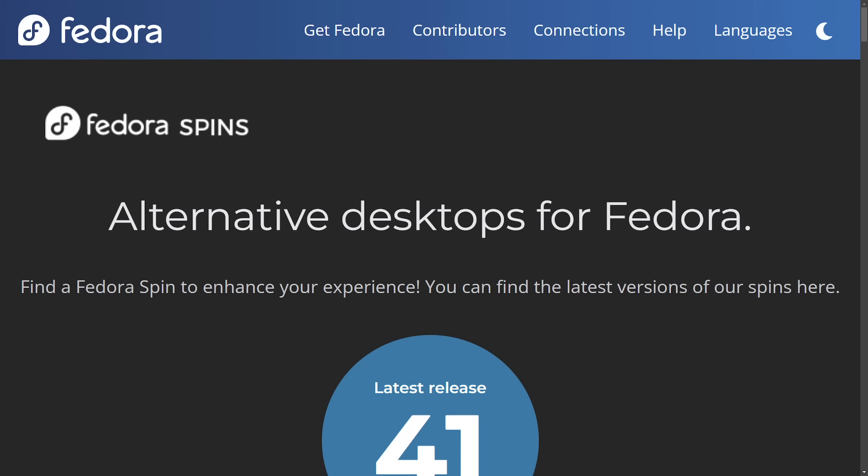Today I want to highlight some of the awesome work that both KDE and the Fedora teams have been doing, including how they're crossing paths and improving Linux for all.